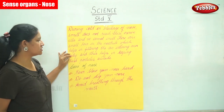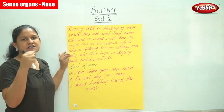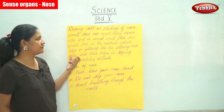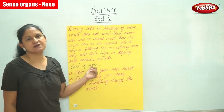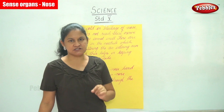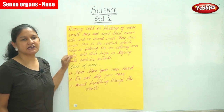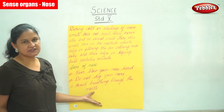There are small hairs present in the nostrils — the two small holes called your nostrils. These small hairs help in filtering the air before it enters our body, and thus help in keeping dust particles outside.